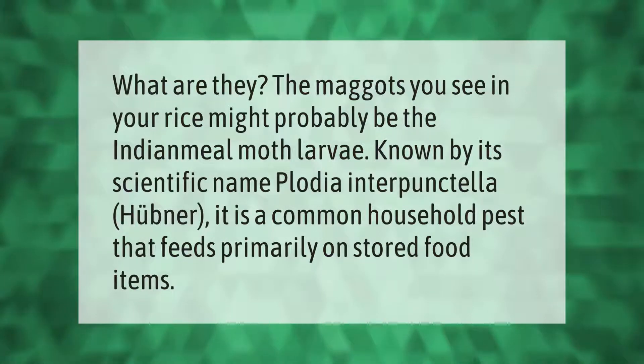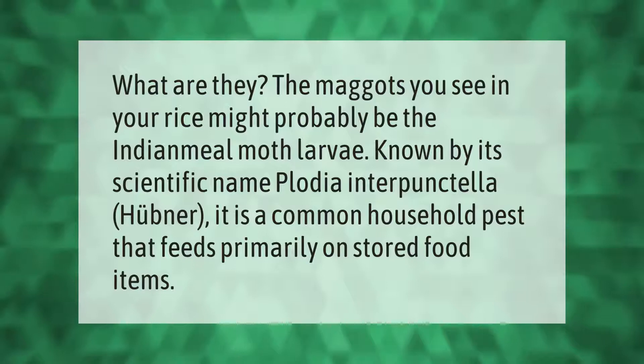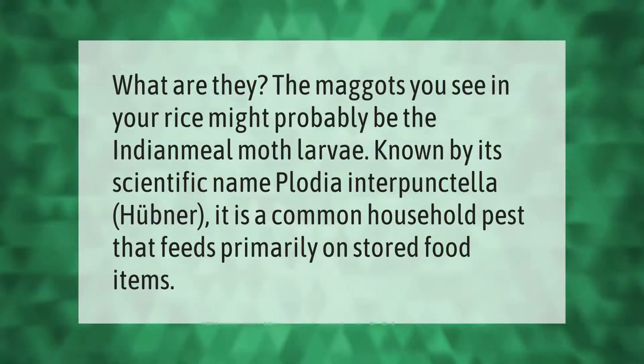The maggots you see in your rice might probably be the Indian meal moth larva, known by its scientific name Plodia interpunctella Hübner. It is a common household pest that feeds primarily on stored food items.